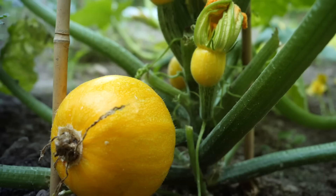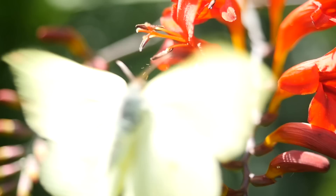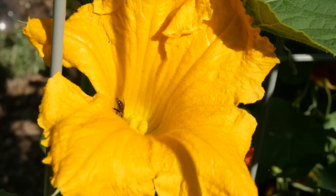Without pollinators it's impossible for many of the fruits and vegetables we grow to produce a crop. Hi, I'm Ben and today we're going to be looking at some top tips to attract bees, butterflies and other essential pollinators into the garden. I'll be revealing the very best flowers to attract all these pollinators and make your garden totally irresistible to them.